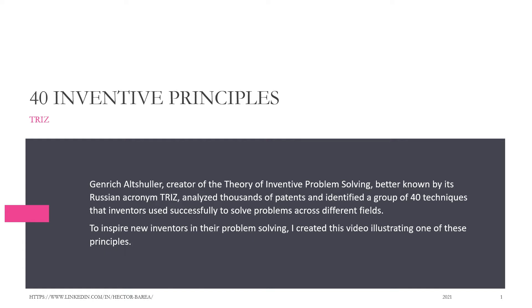The TRIZ 40 Inventive Principles. Genrich Altshuller, creator of the theory of inventive problem-solving, better known by its Russian acronym TRIZ, analyzed thousands of patents and identified a group of 40 techniques that inventors used successfully to solve problems across different fields. To inspire new inventors in their problem-solving, I created this video illustrating one of these principles.